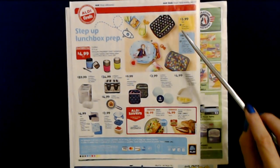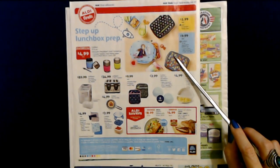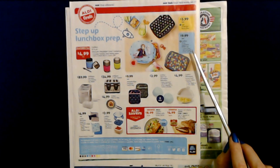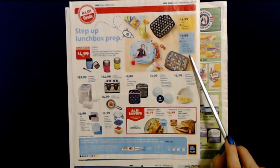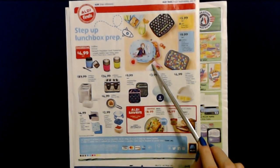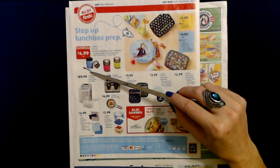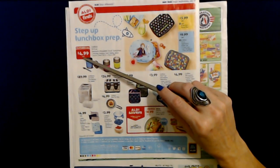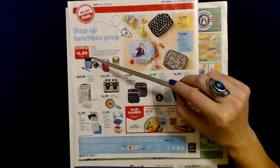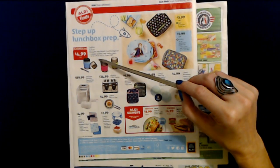But if you do need it, they have S'ip by S'well three-section bento boxes for only $5.99 with a bunch of different designs — really cool. They also have Contigo 14-ounce hydration bottle sets, two packs in stars and unicorns or camo and dino themes, for $9.99. And Contigo 13.5-ounce vacuum insulated food containers with a stainless steel folding spoon — keeps food up to four hours hot or cold — for only $4.99. That is an awesome deal. I didn't see these at our Aldi but that is a really great deal.